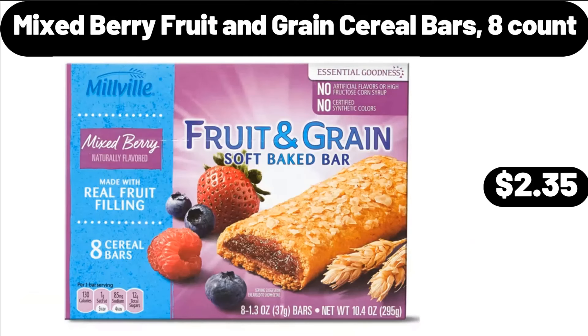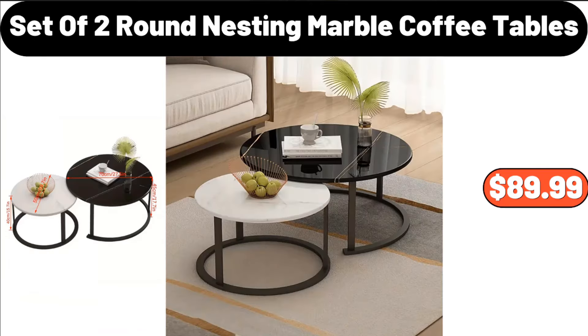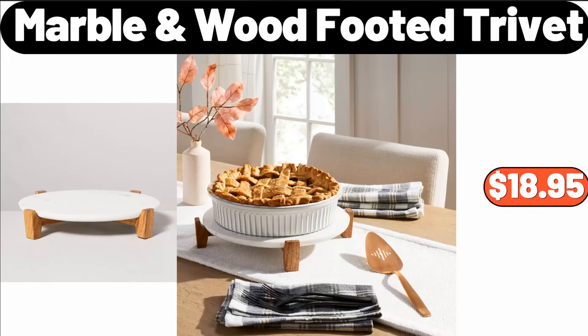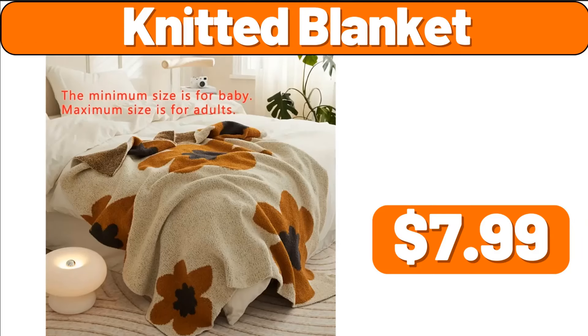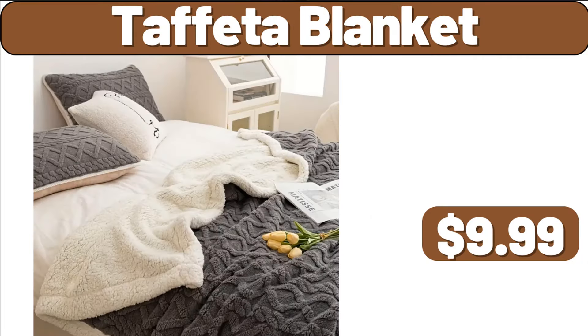Mixed Berry Fruit and Grain Cereal Bars, 8 Count, $2.35. Set of 2 Round Nesting Marble Coffee Tables, $89.99. Marble Wood Footed Trivet, $16.99. 12-PCS Glass Jars, $8.99. Knitted Blanket, $7.99.